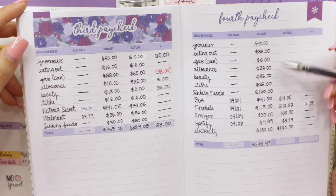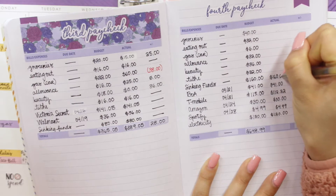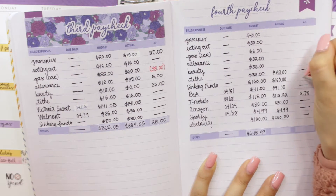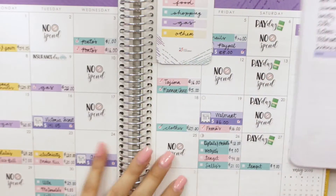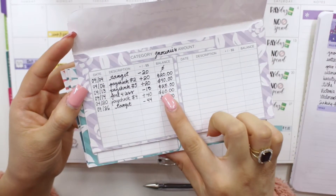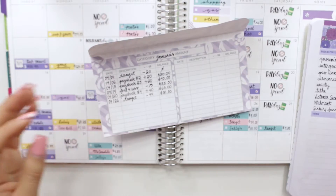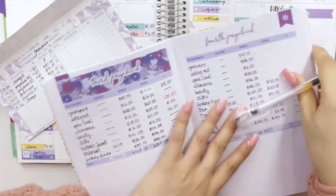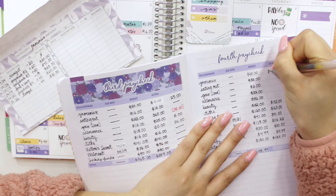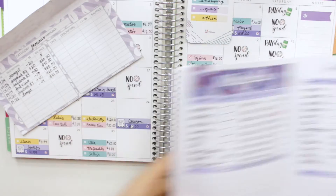Now let's look at groceries, eating out, gas, allowance, beauty, tithing, and sinking funds. For groceries, I had $65 left last time, went to Target on the 26th and spent $44, which brought me down to $21. I didn't go grocery shopping after that. So my actual was $79 spent, and I have a variance of $21 left over, which I verified — I have $10, $15, $20, and $1 in the envelope.